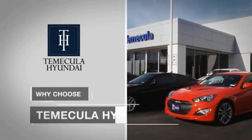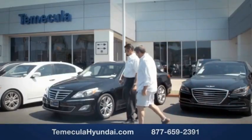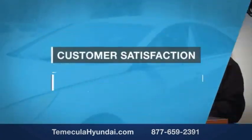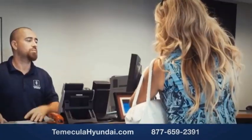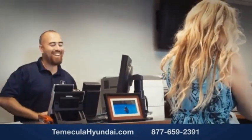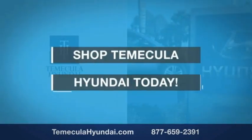Why choose to make it a Hyundai? It's simple. Buying a car is a big financial decision, and knowing you're working with a team you can trust is important. Customer satisfaction is our top priority. You want to work with a team that has integrity and passion — people you can trust. Shop at Make It a Hyundai today.